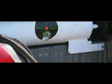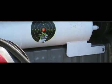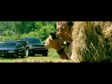Autogas tanks, however, are built to withstand high pressures, and they're made out of a much stronger material — steel.